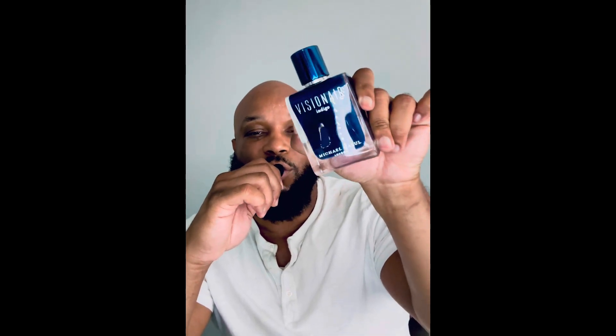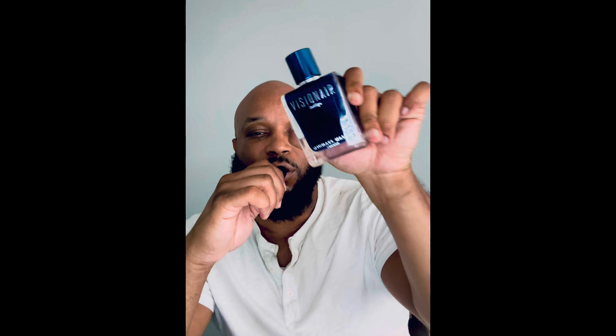Remember, Visionary Indigo is a fragrance — fellas, y'all gotta try it. This fragrance is really dope. Like, comment, and subscribe, and I'll be back soon with another fragrance review. Happy 4th of July — have a great rest of the day. Peace.